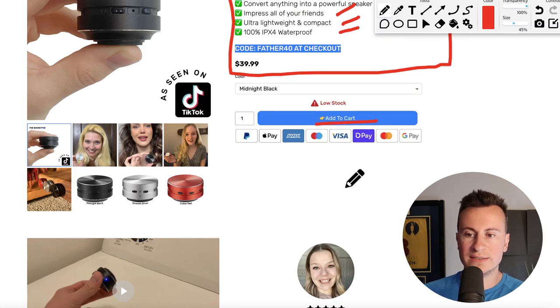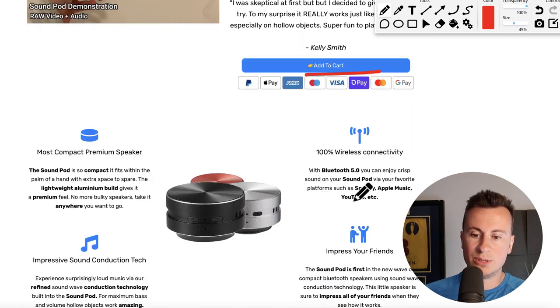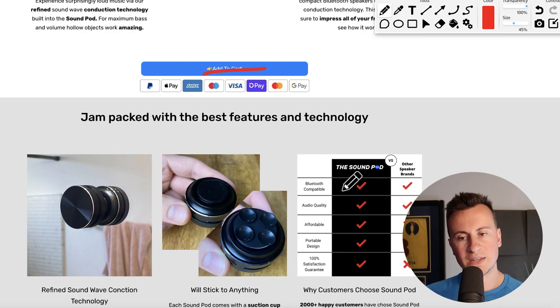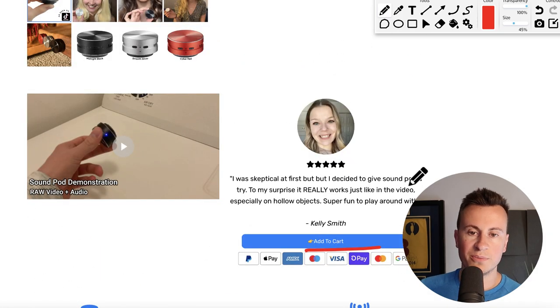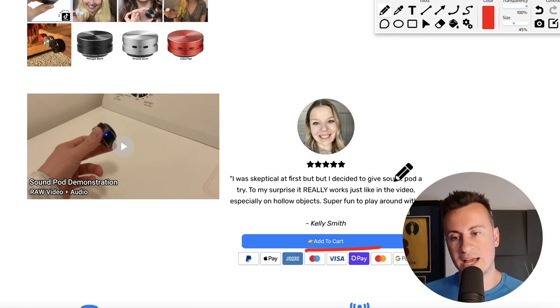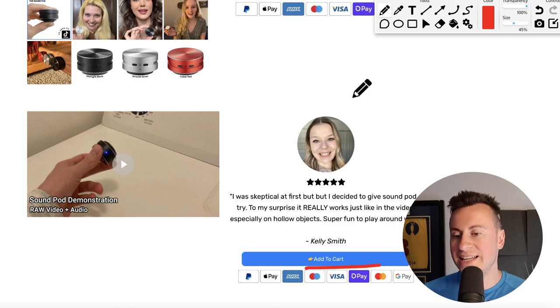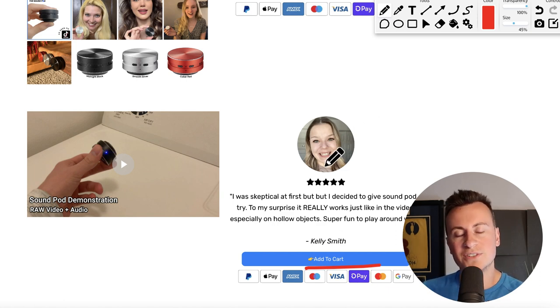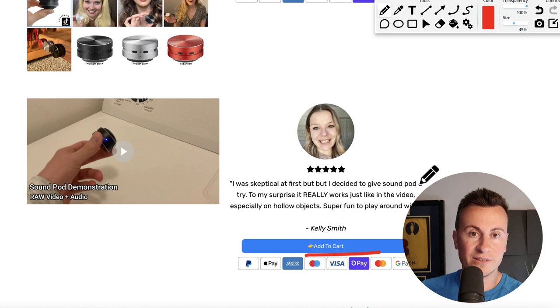As we move down, one thing you might notice is there's an add to cart button there, add to cart button there, add to cart button here, and add to cart button here. It's not a typical default Shopify theme — this will be an app they've installed to allow people to do that. And it's a fact that the more add to cart buttons on a page, the more clicks you will get, which is only going to help increase your conversion rate.